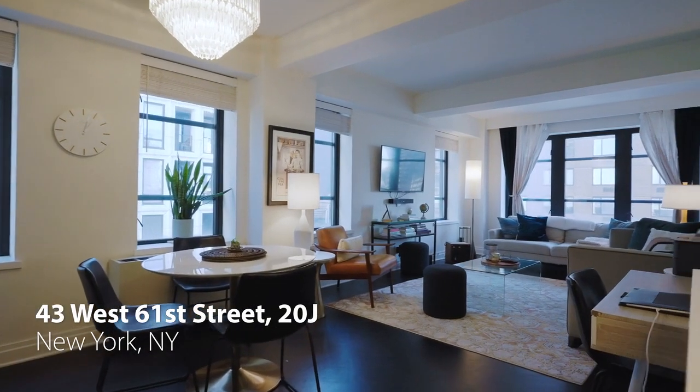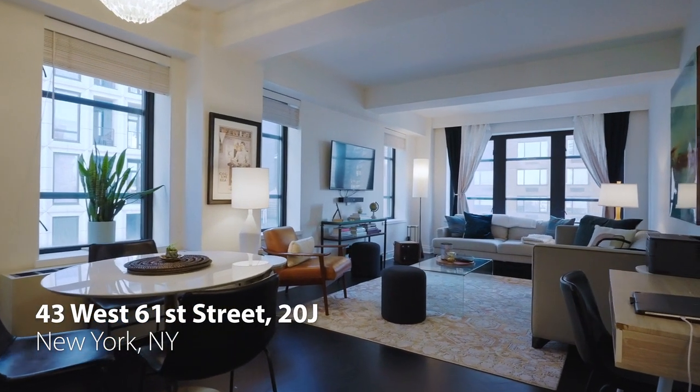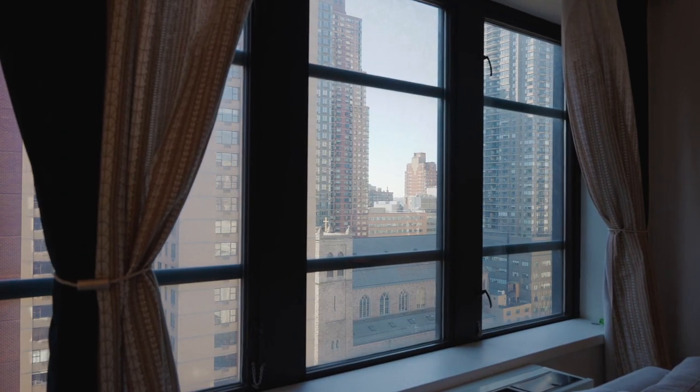I'm Jason Lanyard and we're at the Sophia Condominium, 43 West 61st Street, apartment 20J, a one-bedroom apartment with southern and eastern exposure. This apartment is just over 800 square feet, but it's been completely renovated from top to bottom.